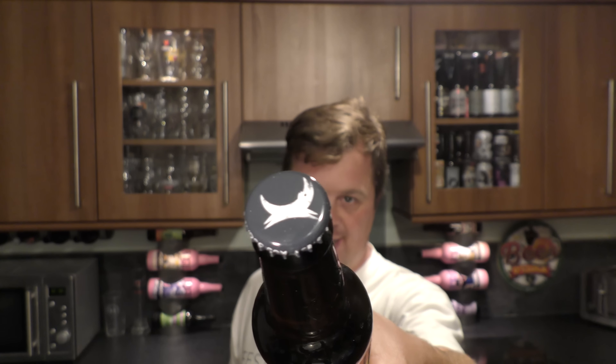It's beer o'clock on Radio Craft Beer. Today we've got a bottle of BrewDog's Quench Quake Grapefruit and Tangerine Sour, coming in at 4.6% ABV. There's a look at the bottle cap. Let's get this beer out into a glass and see what we get.